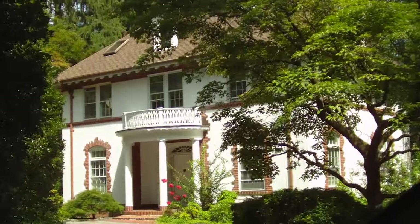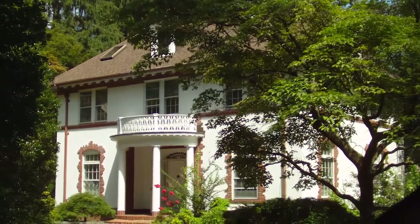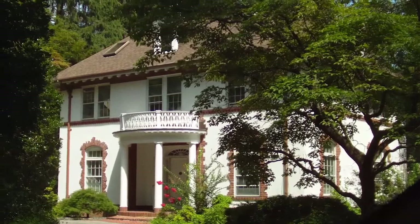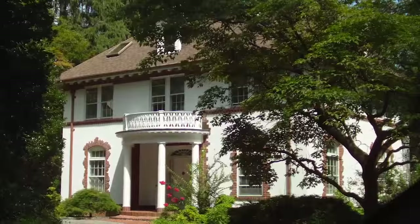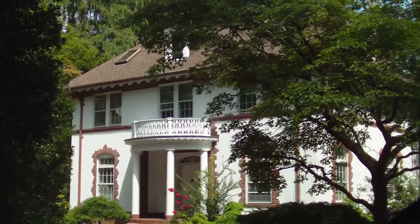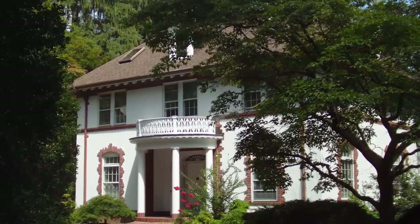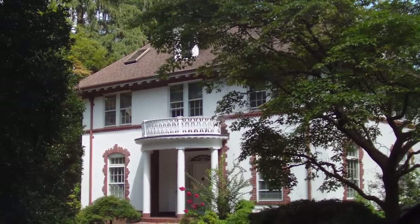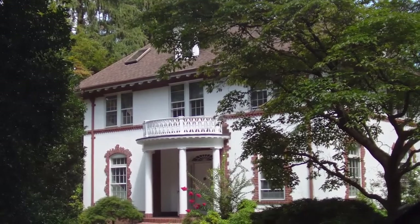That's it. This house used to be the eugenics records office — it is now a private residence — and it was really, really hard to find. We're probably not even supposed to be sitting in this person's driveway filming it right now. But the fact that it's so hidden, and they won't even tell you where it was located — it takes forever to find it back in the woods — tells you a lot about how much they want this place to be forgotten.